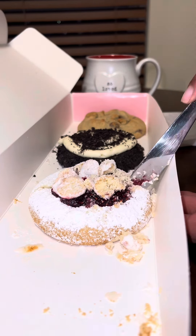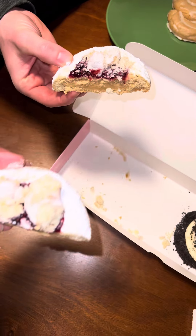Next, we tried the raspberry jelly donut. That's actually my favorite donut in the world. This was 10 out of 10 for me.